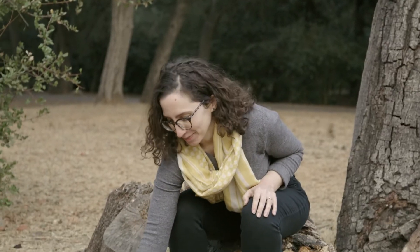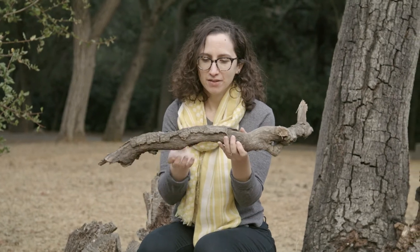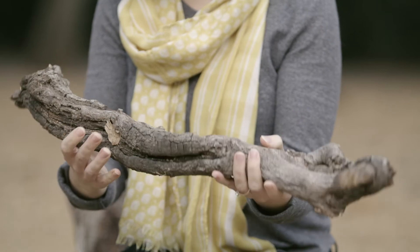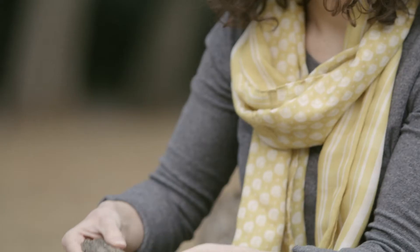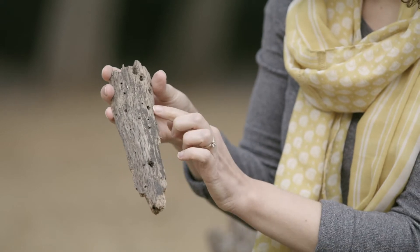Let's take a look at the bark. You'll notice that it's rough to the touch and also thick. That's an adaptation that helps this tree survive in case there was ever a fire here in the summer when it's hot and dry. When you look closely, you'll also find signs of animal life — maybe holes showing that an insect or an acorn woodpecker stored some acorns here. Maybe you'll even see insects on the bark.